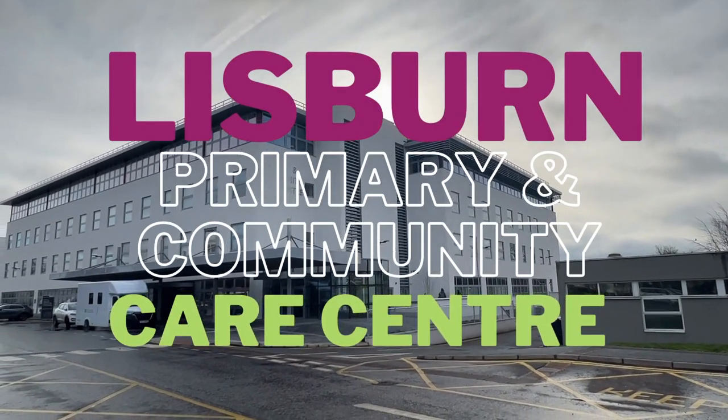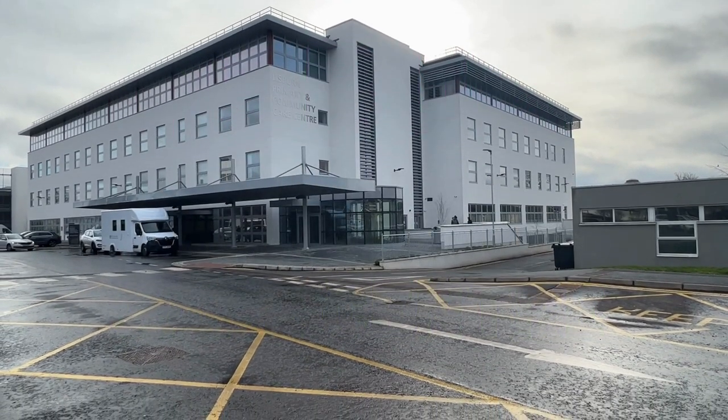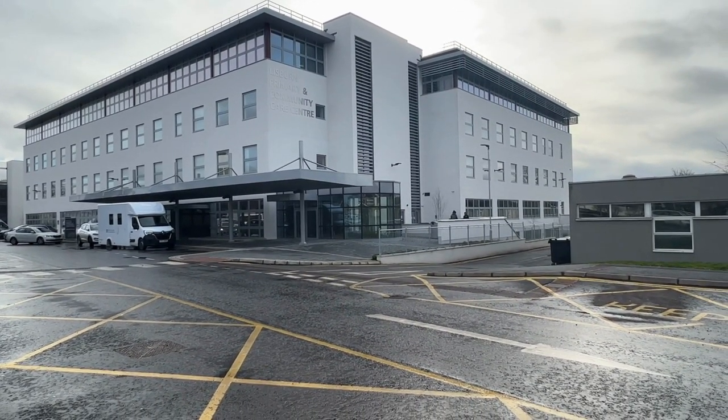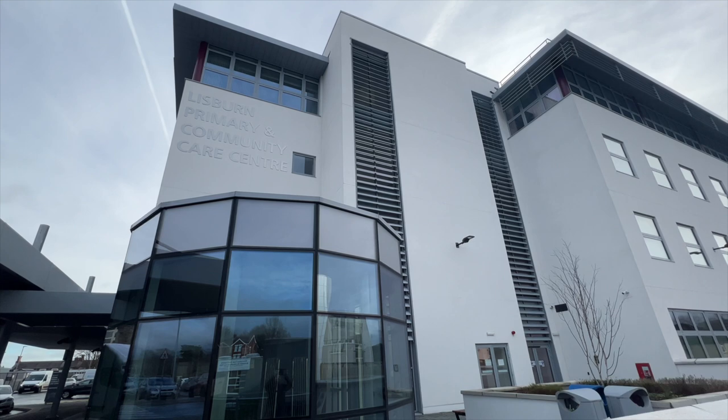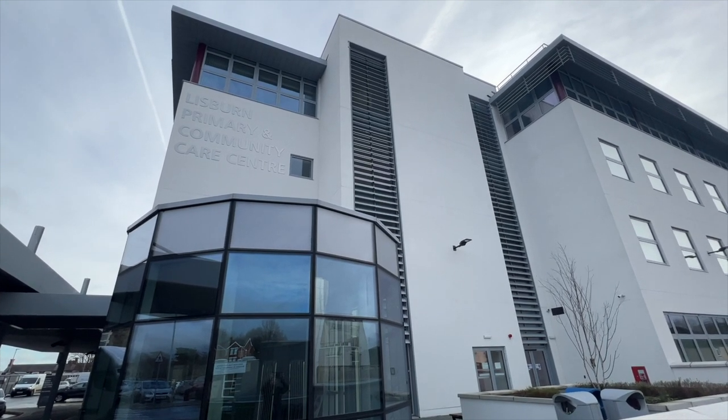The new Lisburn Primary and Community Care Centre, located on the Lagan Valley Hospital site, provides state-of-the-art accommodation for seven GP practices and a large number of community services, all under one roof.